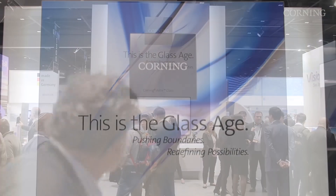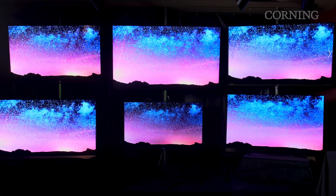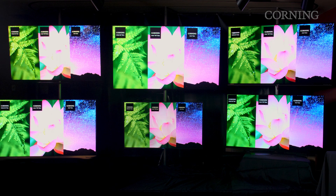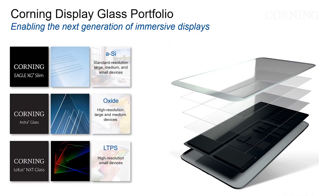As the OLED TV market grows, we're prepared to grow with it. Recently, we announced a new glass, Astra, that was specifically designed for oxide and OLED backplanes. It's well suited for displays such as high resolution tablets, 8K TVs, and other applications — here to my left is an example of an 8K TV. With our portfolio of three product offerings — Eagle, Astra, and Lotus — we feel that we are well positioned to meet the demands of the display industry, from large to small area displays, thin, narrow bezel, and high resolution, as well as future trends.